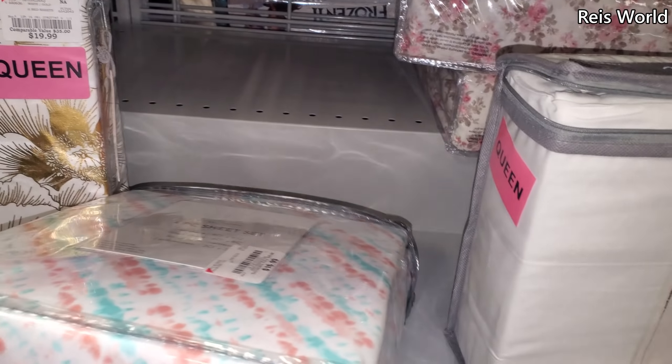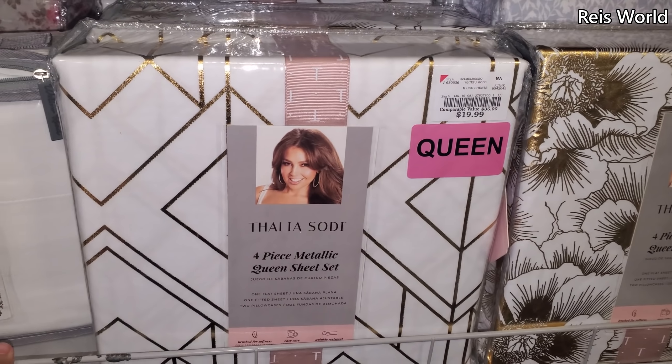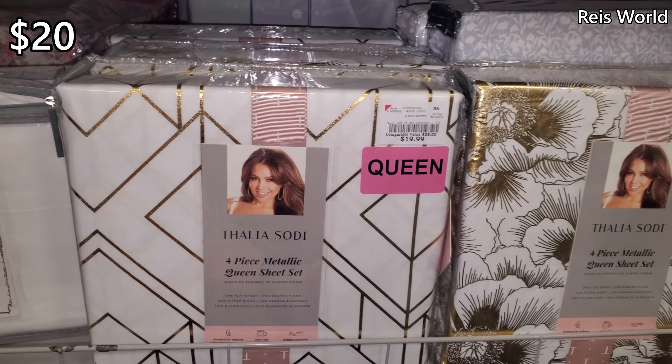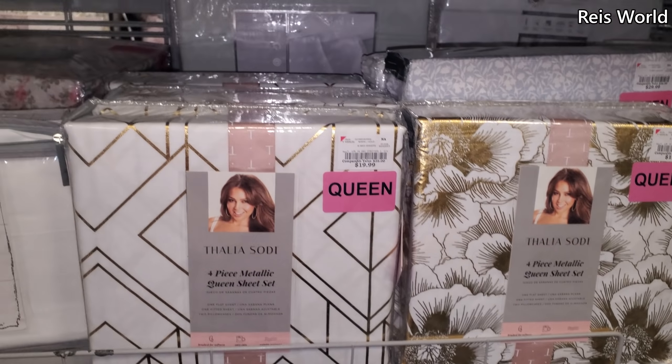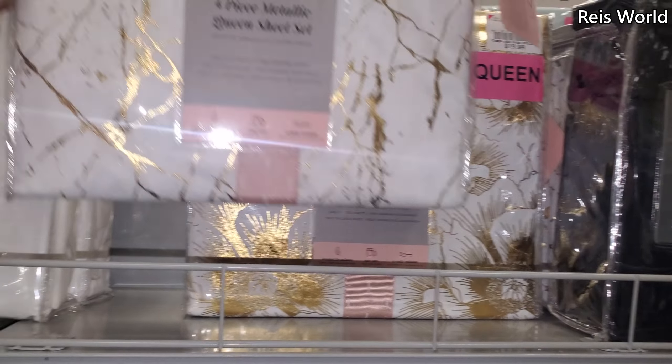And a four-piece — that looks like $17. Print for $20. Thalia is all over Burlington, $10.